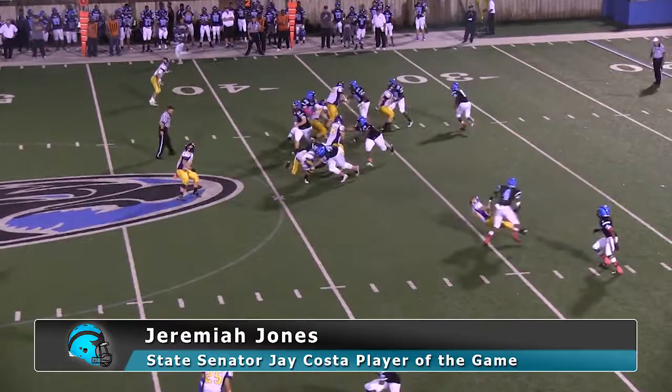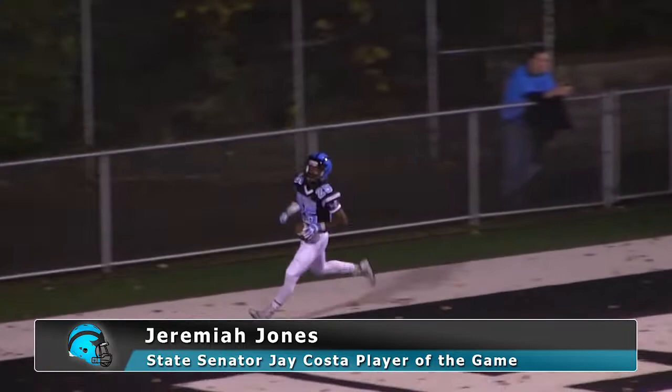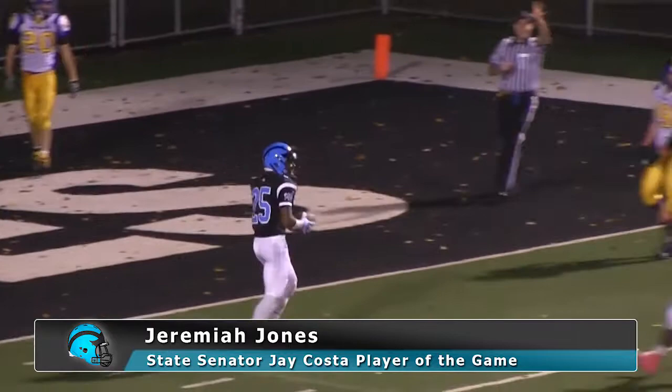Jeremiah Jones looks left, pumps left, now looks back to his right. Going to throw it deep down that far sideline for Jaymon Dunn, who catches the football along that far boundary — still on his feet, inside of the 10, across the goal line for a Woodland Hills touchdown. Jaymon Dunn with a 63-yard touchdown reception.